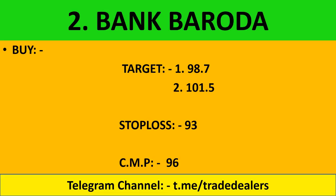Bank of Baroda: buy at current levels. Targets are 98 and 101, and we will talk about it on the charts. Stop loss maintain at 93, CMP around 96.